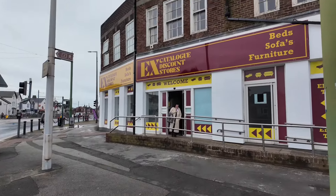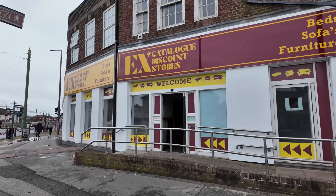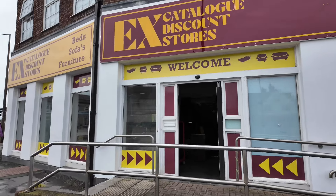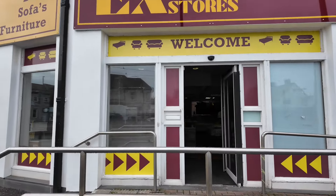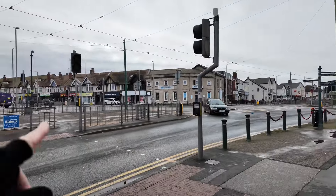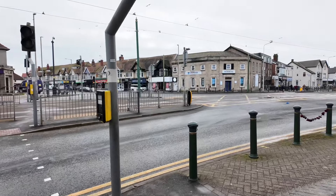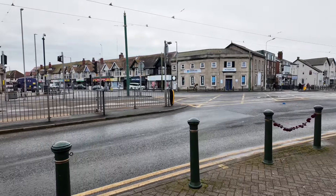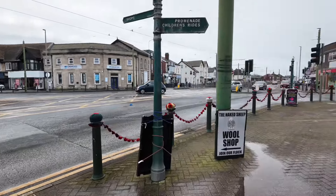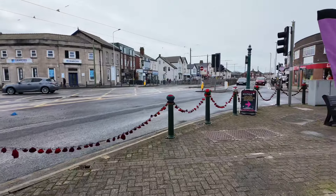This is the old HSBC bank - it's been shut for quite a while and it's now an ex-catalogue discount shop. It's a bit of an Aladdin's cave; I've not actually been in yet but it looks absolutely full. And that's Goose Coffee over there which is dog friendly - that's another new business. There's a cafe next door to it that's new as well. We've got loads of new businesses opening.